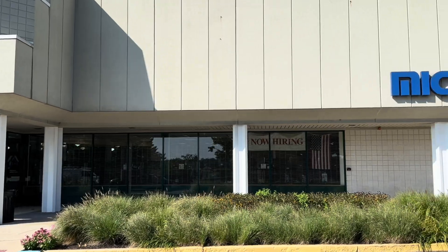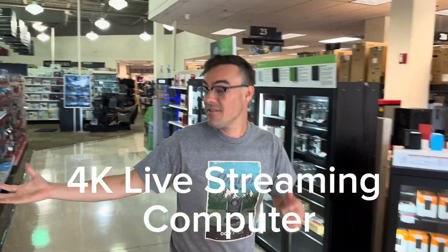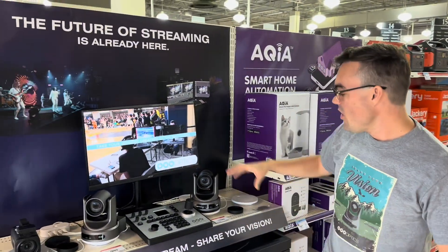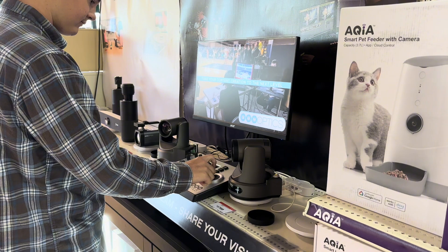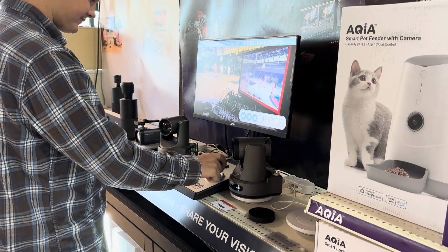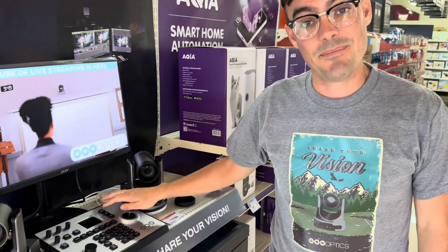Paul here with PTZOptics and I am at Micro Center because today we're going to build a 4K live streaming system. Starting at the PTZOptics area here in Micro Center, we are going to select two 4K cameras. We're going to build a 4K live streaming computer here, and we'll also be getting two 4K cameras and a joystick.